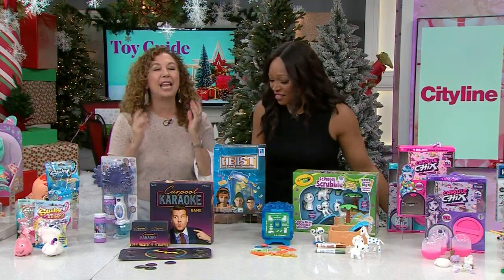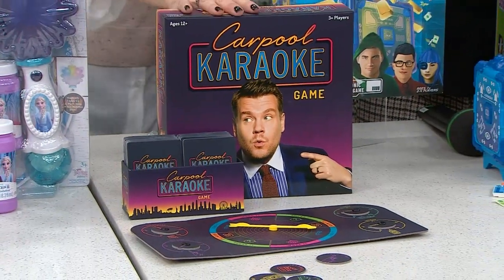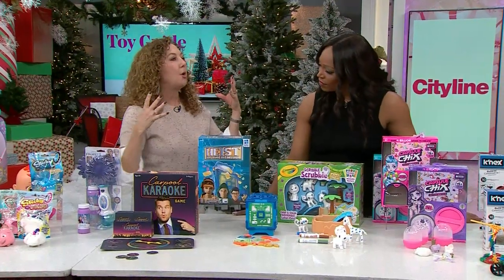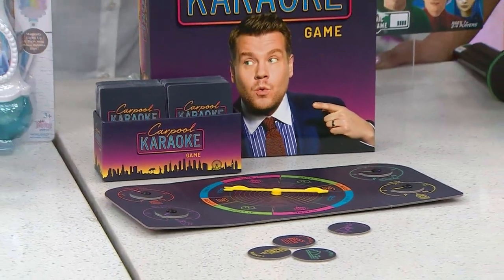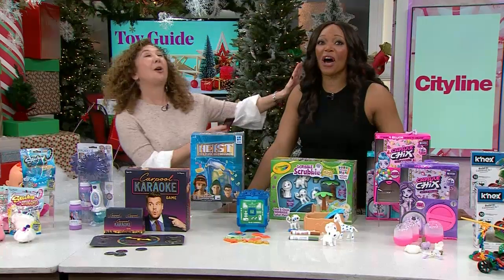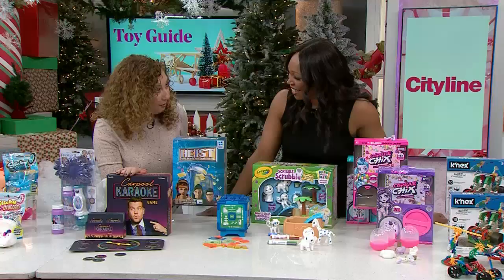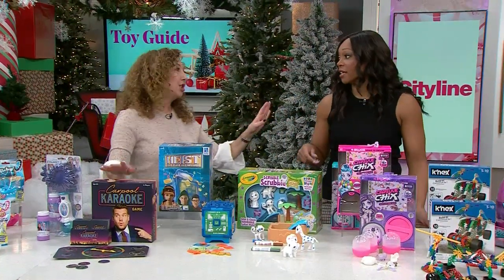Carpool Karaoke is a great game for teams of kids. You might have seen something like this on the late show. Kids get together and either do their music act or their dance act — celebrity trivia too. For example, I might say 'Sing a song in the style of Elsa from Frozen,' and you'd do 'Let It Go!' It's been trending and it's a lot of fun for a group of kids — grown-ups would play it too!